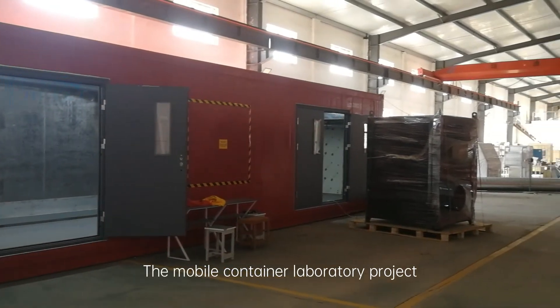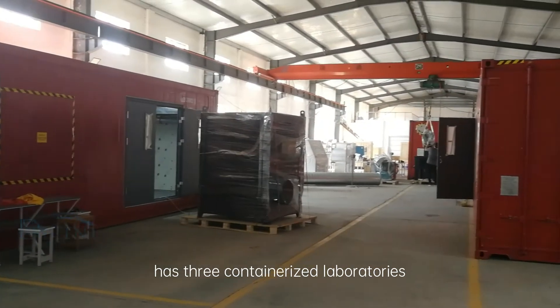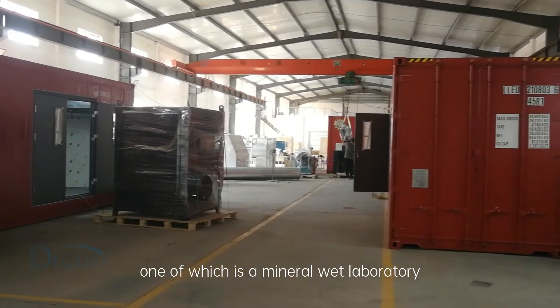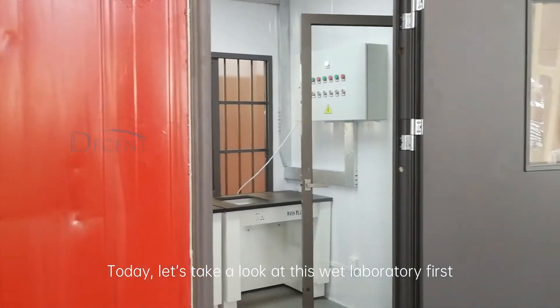The Mobile Container Laboratory project undertaken by Qingdao Decent Group has three container laboratories, one of which is a mineral wet laboratory. Today, let's take a look at this wet laboratory first.